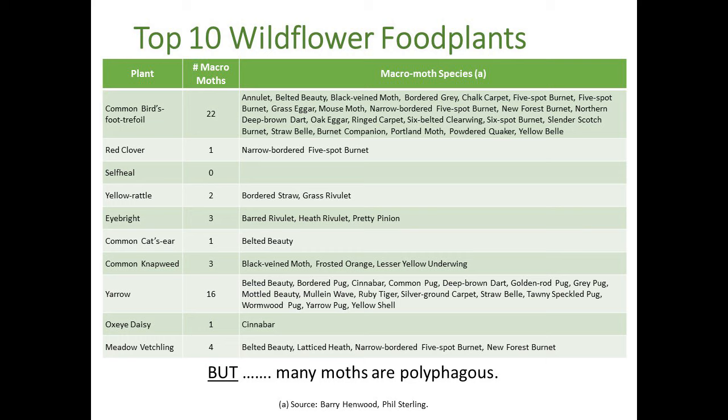I asked Lynn to give me the top ten wildflowers you would see in meadows or recommend for meadows, and these are the ten she gave me. What I've then done is look at the number of macromoths that feed on those plants. Some are very, very good - for example, common bird's-foot trefoil and yarrow. Others, not so good - yellow rattle has only two species. But don't be disheartened, because their performance for pollinators and other species apart from just moths is absolutely tremendous.